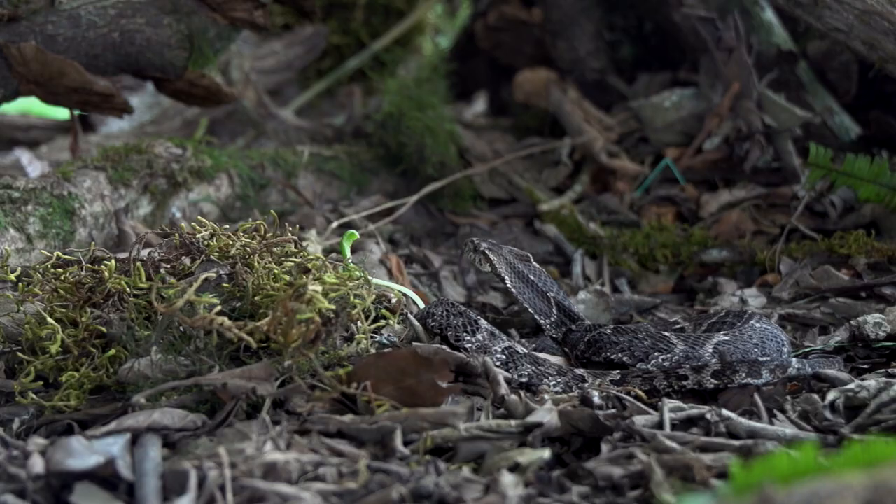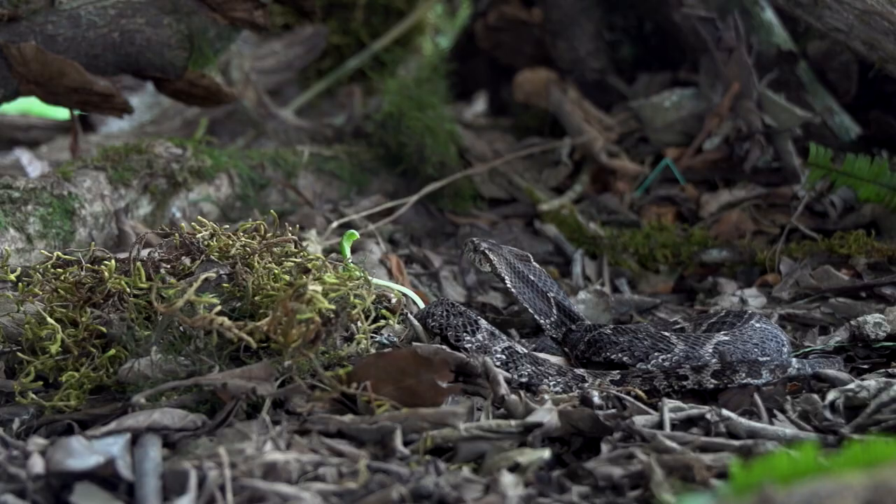It looks very cobra-like. The trick for distinguishing it from a real fer-de-lance is in the eye — the false one has a large round pupil.